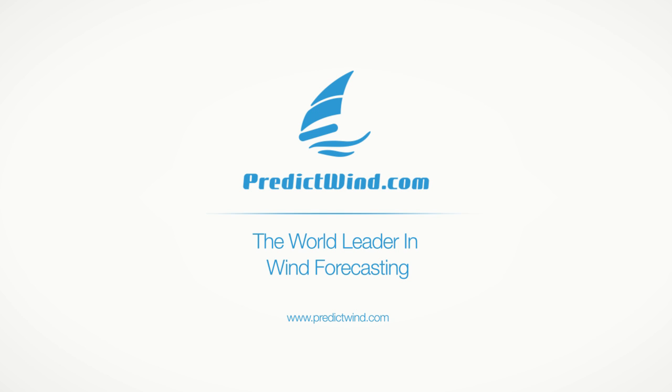To understand why PredictWind is the expert's choice, why not sign yourself up for the free PredictWind forecasts. Click the link below to get started.